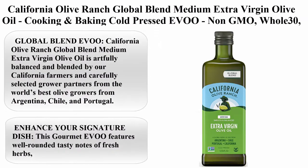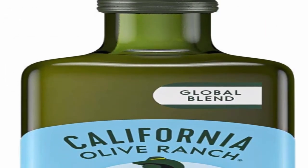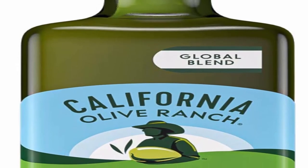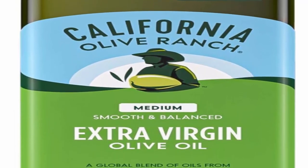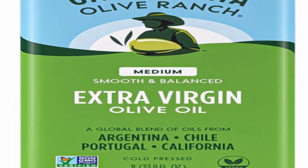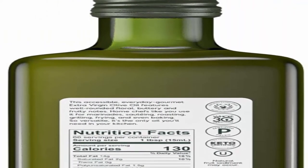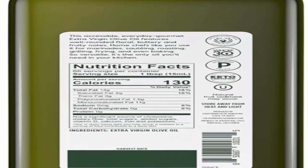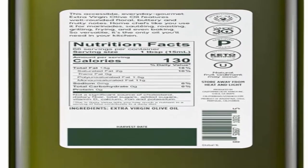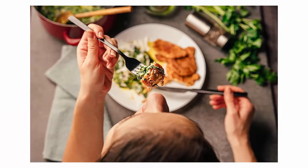Top 7: California Olive Ranch Global Blend Medium Extra Virgin Olive Oil — cooking and baking, cold pressed EVO, non-GMO, Whole30, keto-friendly, kosher. 1L. This EVO is artfully balanced and blended by California farmers and carefully selected grower partners from the world's best olive growers in Argentina, Chile, and Portugal. Over 150 culinary awards. This gourmet EVO features well-rounded, tasty notes of fresh herbs, fruit, and green grass.